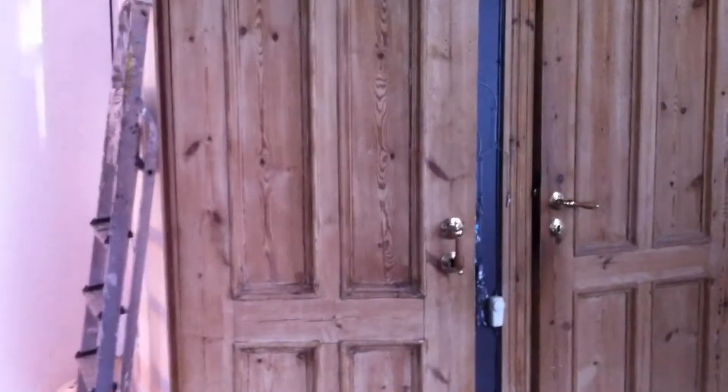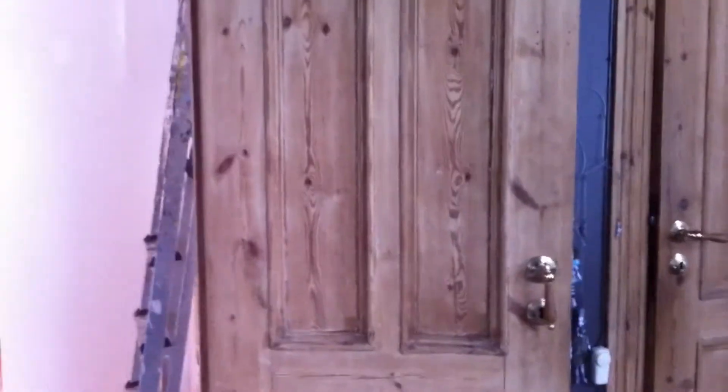Hello everyone and welcome back. Today I'm going to give you a sneak peek of my new kitchen.